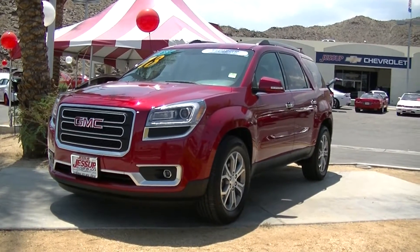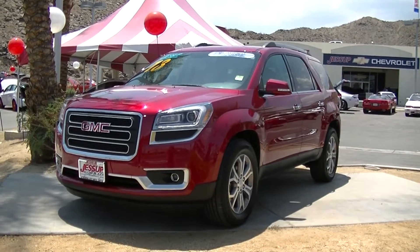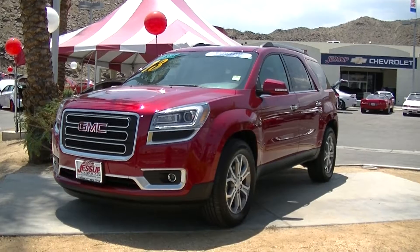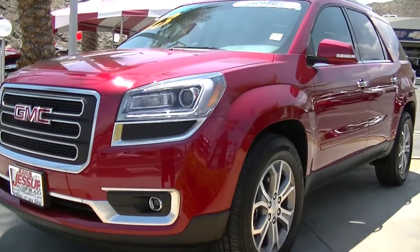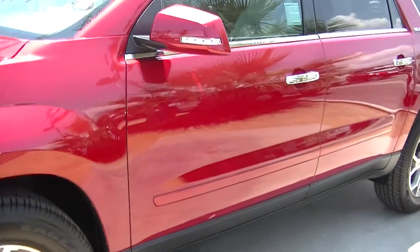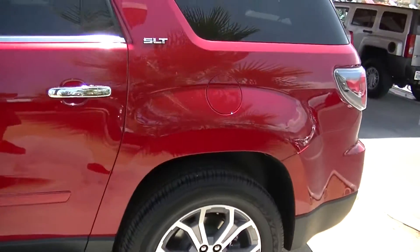Hello, Justin Brixa here at Jessup Auto Plaza in Cathedral City, California. Today I'm showing you a 2013 GMC Acadia. This is an absolutely beautiful red Acadia and it only has 62 miles.